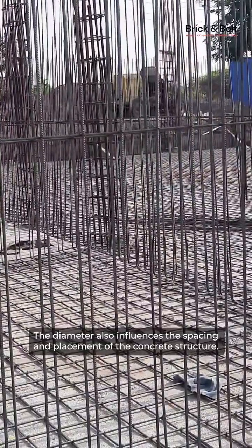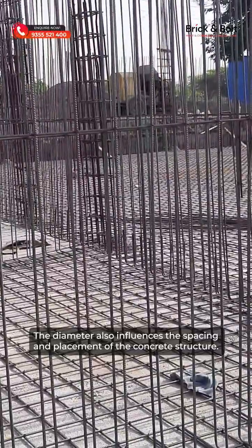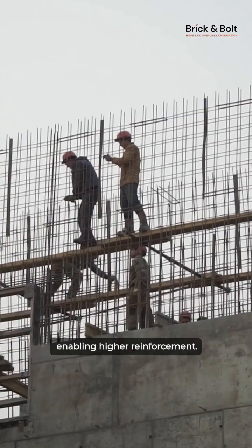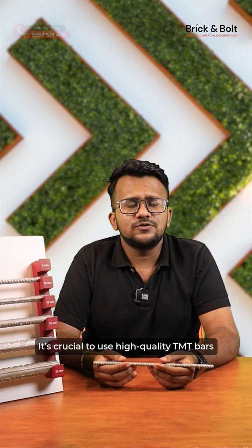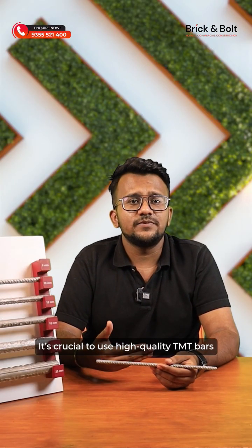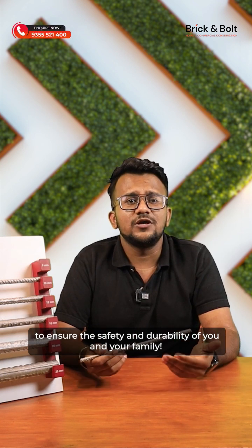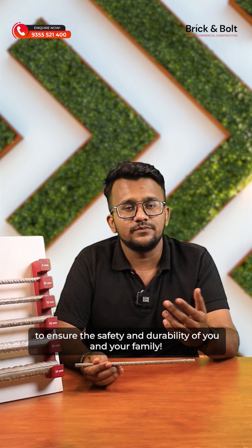The diameter also influences the spacing and the placement of the concrete structure. Smaller diameter bars allow them to be placed more closely, enabling higher reinforcement. It's crucial to use high-quality TMT bars from reputable manufacturers like Tata, Sale, Jindal, etc., to ensure the safety and durability of you and your family members.